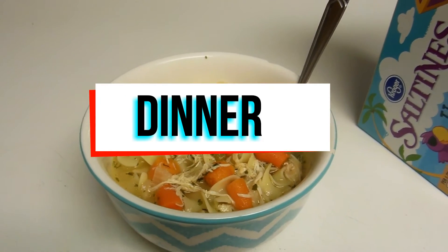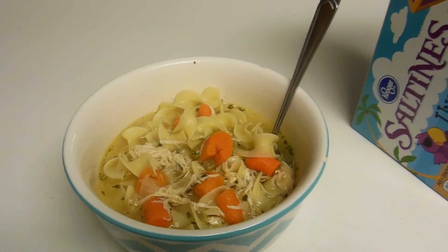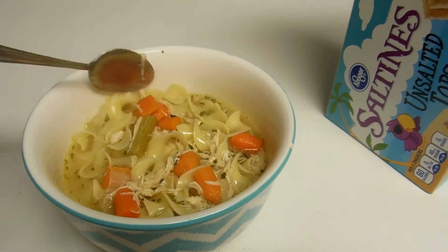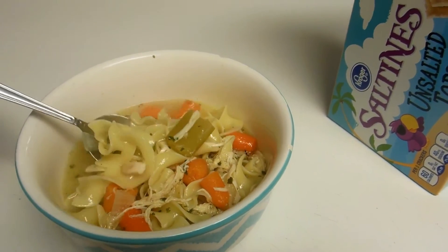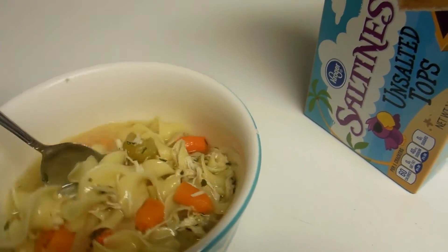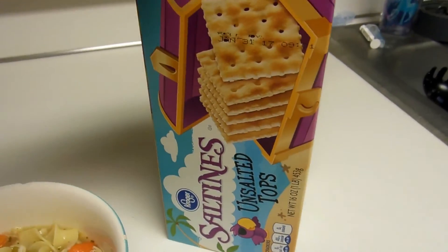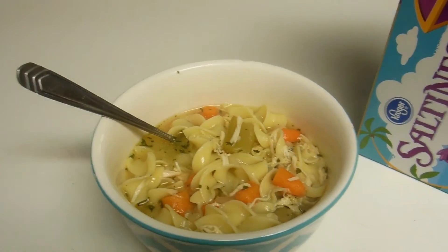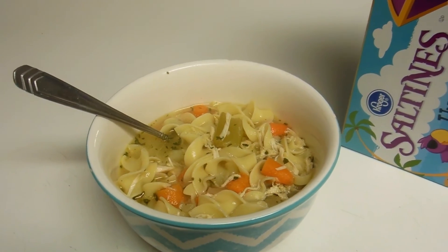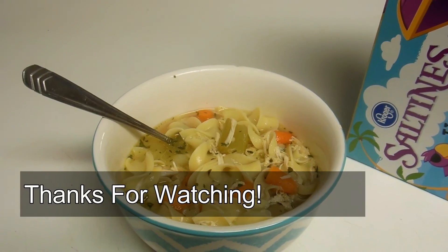Here's dinner. It's just chicken noodle soup that I made in the crock pot. It's a recipe I found on Pinterest — if you're interested I can link it below. It turned out really, really well. I added a whole bag of noodles; the recipe only says to add two cups, so it is a little bit noodle-overpowered, but it looks and smells really good. And then I'm just going to have some unsalted crackers with it. And that's going to conclude this what I eat in a day video. If you guys like this, please let me know and I'll try and do one once a week or whenever you guys like. I'll see you guys next time. Bye!